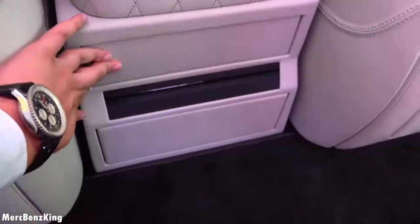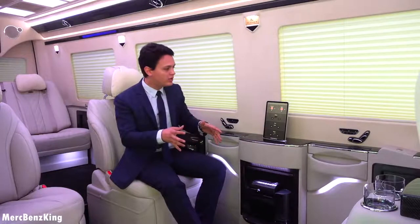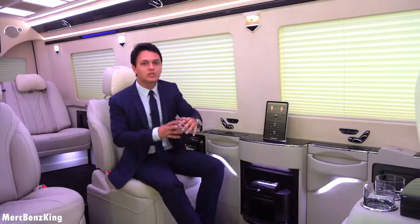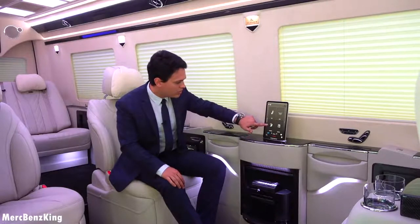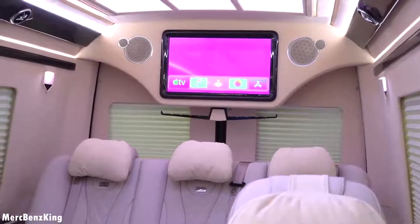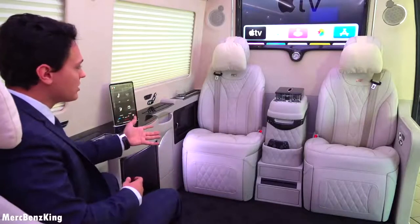In the settings you can also see the climate fan and climate control. The customer ordered the climate control to be original, so with this setting you can change the climate control in the front for the whole Sprinter — usually Klassen would change the wall air vent tunnel, but this way it is all original. Going to the multimedia section, you have the Apple TV remote, computer settings, and a DVD player. I'm very curious how the front seats will feel — so let's go check.